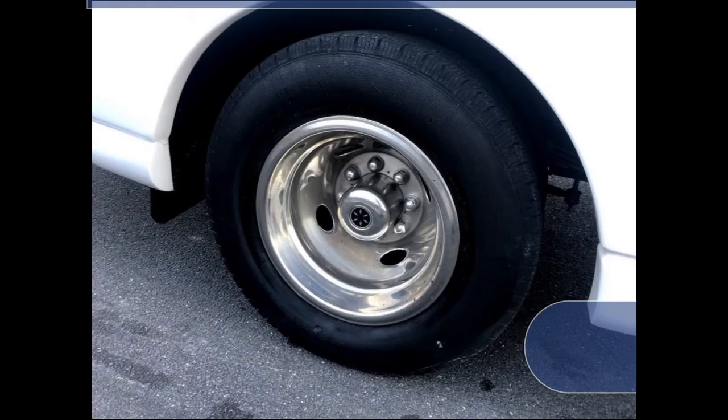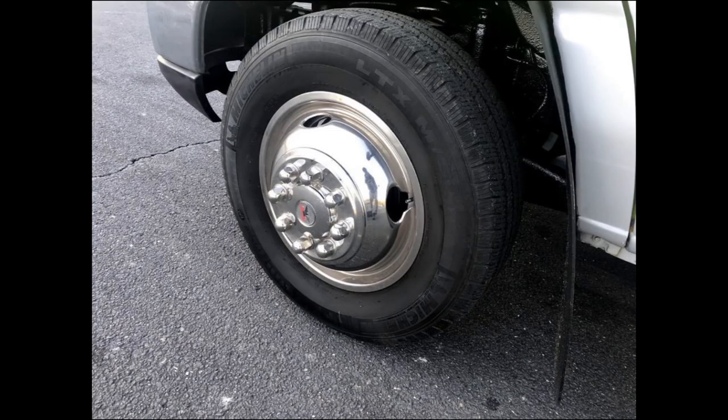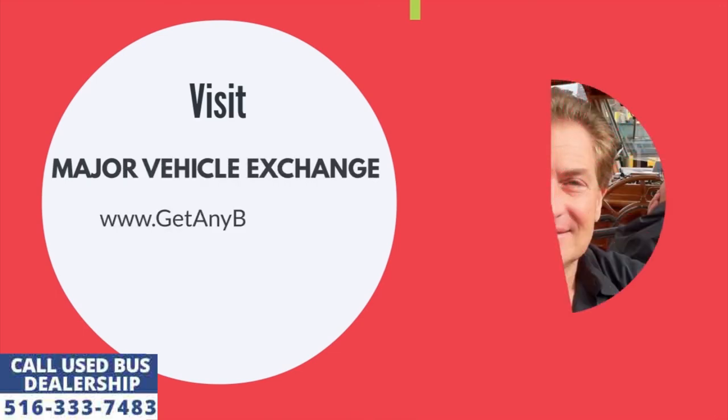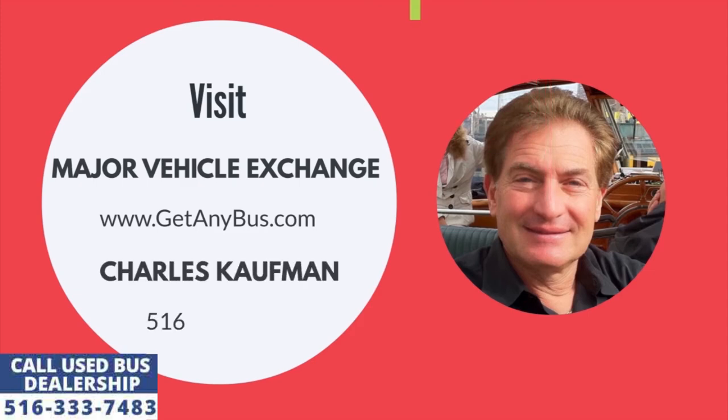The tires with chrome wheel simulators and mud flaps are in excellent condition with a substantial amount of tread remaining. For more information about this secondhand bus for sale, visit Major Vehicle Exchange at www.getanybus.com and call owner Charles Kaufman at 516-333-7483 today.